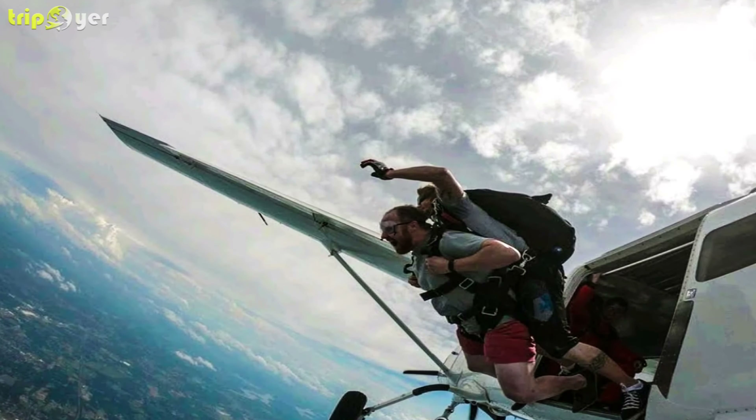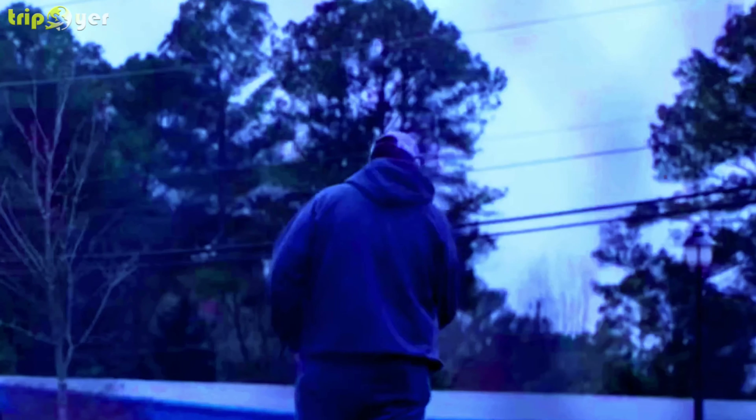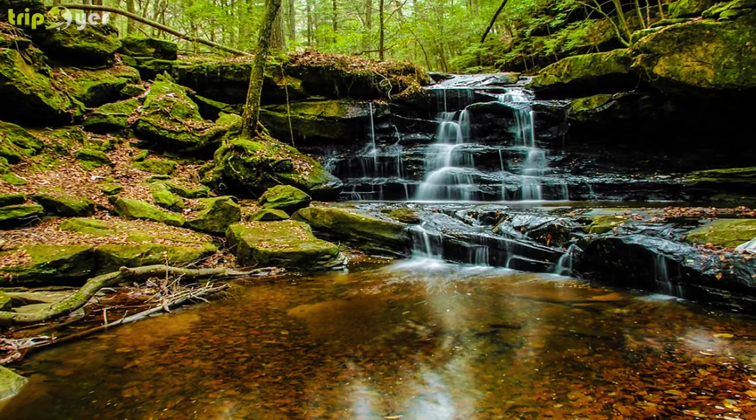There's an abundance of outdoor activities to enjoy in and around the city, and Cullman was named as one of the 50 best places to raise your kids in America in 2012. Here is the list of 10 best things to do in Cullman, Alabama.